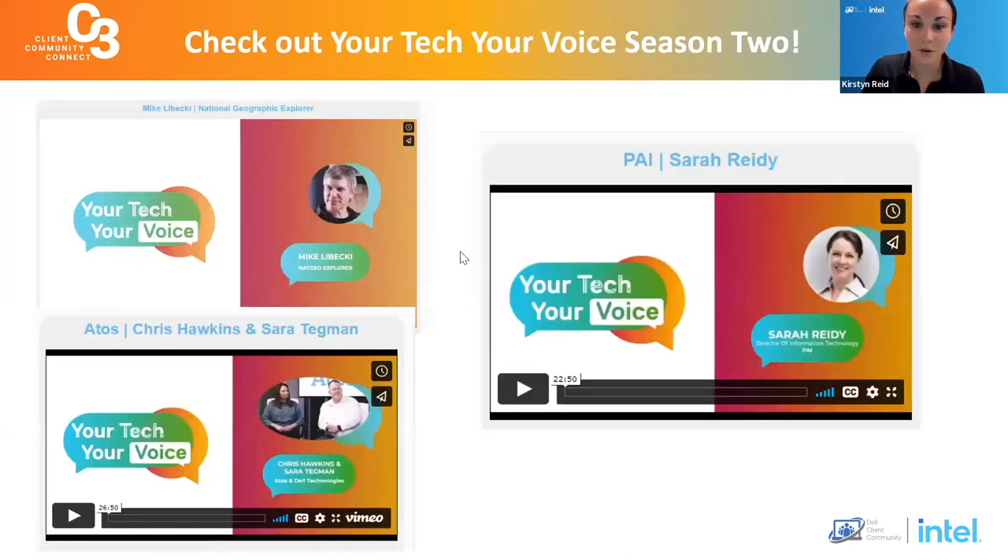Season two of Your Tech, Your Voice has officially launched. Be sure to check out these videos — we have Mike Lebecky, who is a Nat Geo Explorer, and we've done some awesome events with him. We also have Chris and Sarah from Atos; Chris is actually a trusted tester as well. And today we have Sarah Reedy from PAI — she's got a great story. Be sure to check out season two.